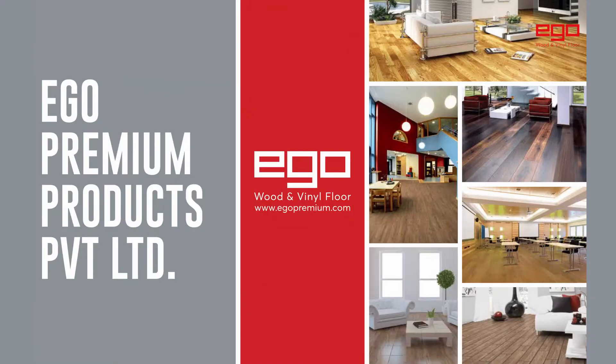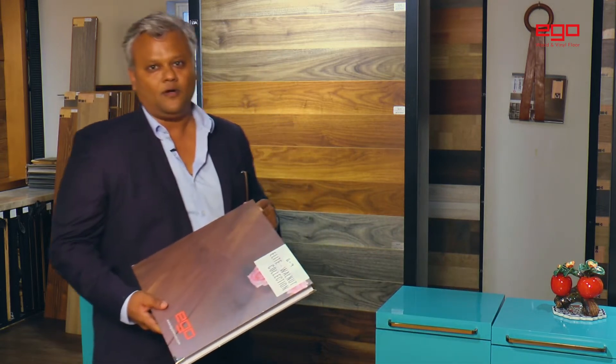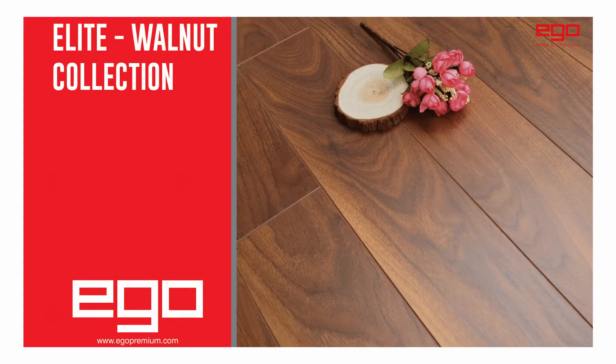Hi, this is Roshan from Ego Premium Products. Now we will talk about our next laminate floor collection, which is the elite walnut collection. This collection is a cracker of a collection from Ego.